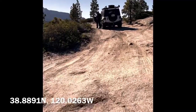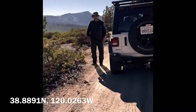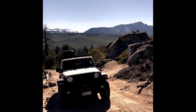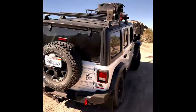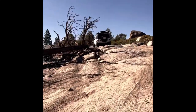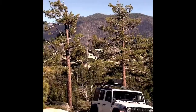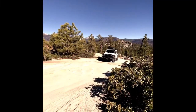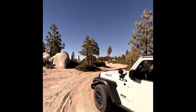If you're enjoying the video, please take the time to like and subscribe. An awesome place to take the Jeep and a beautiful day in South Lake Tahoe.